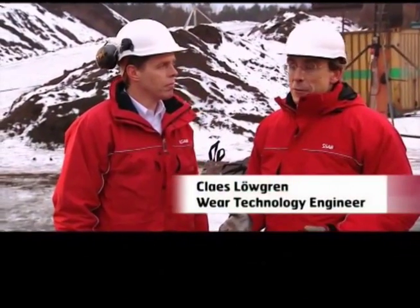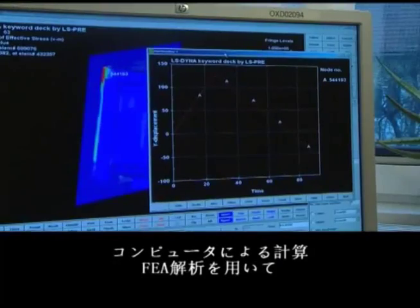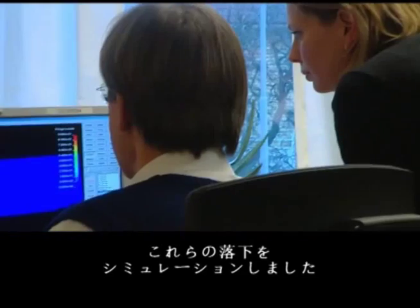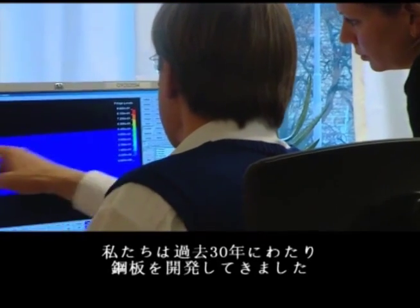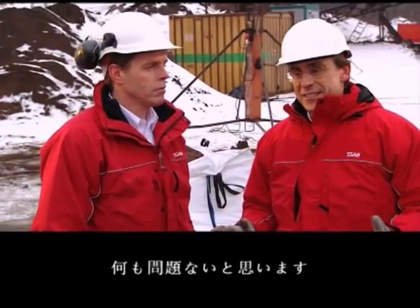I don't think it's going to be any problem for the Hardox container. We have done computerized calculations, FEA — finite element analysis — simulating these drops. We have developed the plates for the last 30 years. I don't think it's going to be any problem with the crane test today.